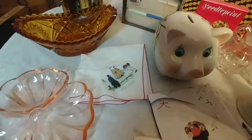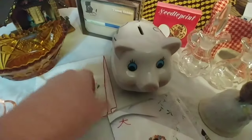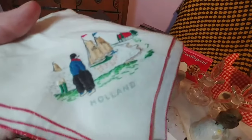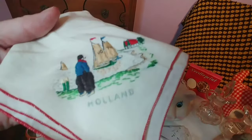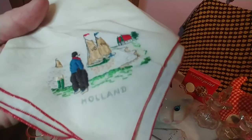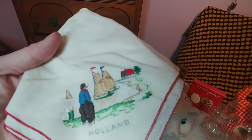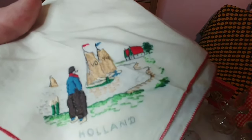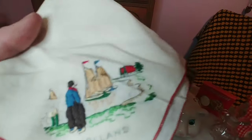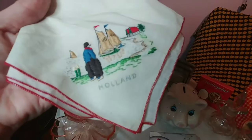At this estate sale I picked up a few ladies' accessories. This is such a cute hanky — it is hand embroidered and it's obviously a souvenir piece from Holland. It's in really good shape; I don't see any damage or wear to it. I wonder if they just bought it on a trip and never used it. I like the red on the outside — really, really pretty.